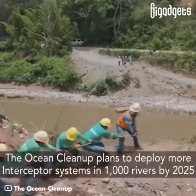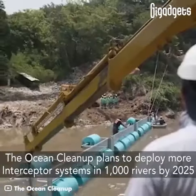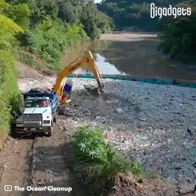The Ocean Cleanup plans to deploy more interceptor systems in 1,000 rivers by 2025.